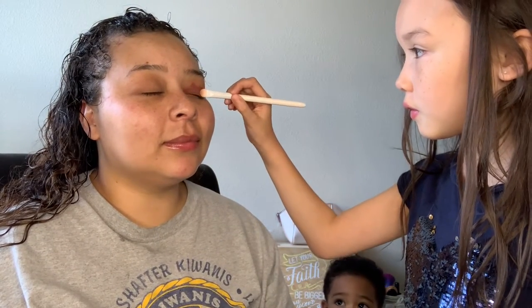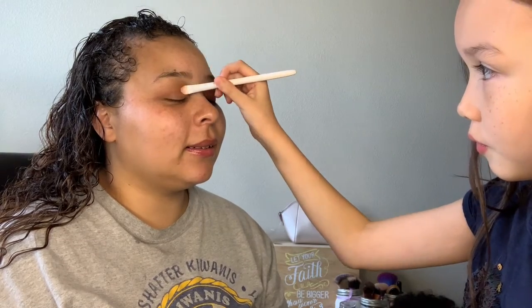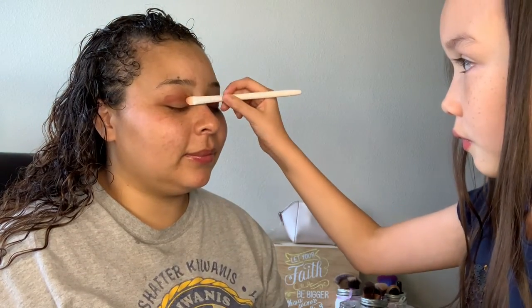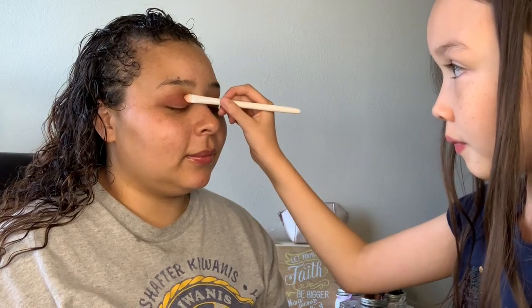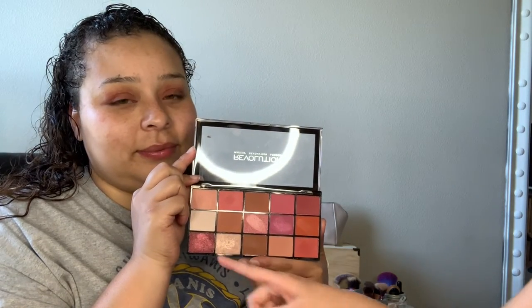So I'm gonna put this eyeshadow on her. Open it and then tell them what color you're gonna use first. And I'm gonna use this one first. Okay, and now what color are you gonna use? You can just point to it. I'm gonna use this one.